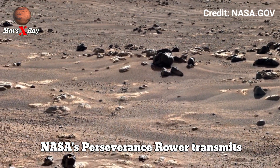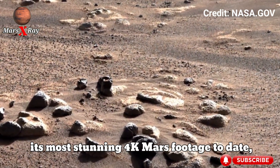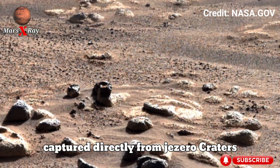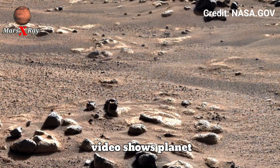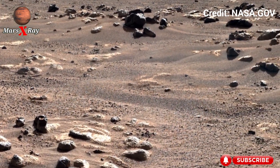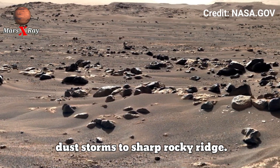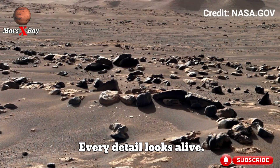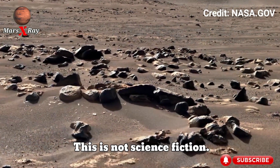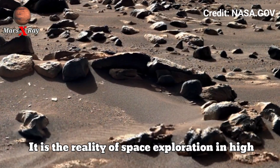NASA's Perseverance Rover transmits its most stunning 4K Mars footage to date, captured directly from Jezero Crater. The video shows breathtaking terrain, from shimmering dust storms to sharp rocky ridges. Every detail looks alive. This is not science fiction — it's the reality of space exploration in high definition.